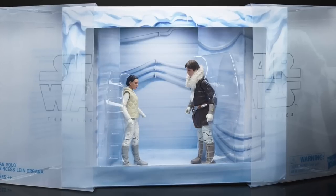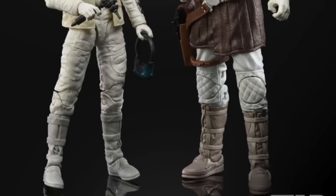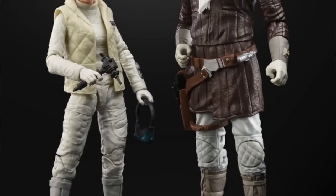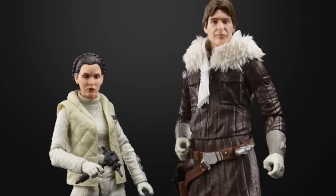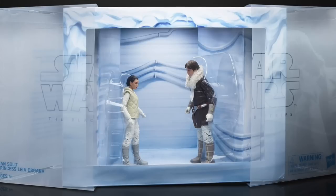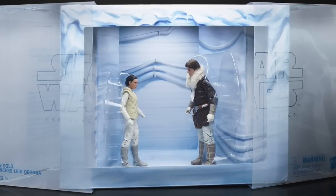For those who missed the 2018 EU Black Series exclusive from Hasbro featuring Han Solo in his brown Hoth coat and Princess Leia in her Hoth gear — the first time we got the Hoth Princess Leia — what made the set unique was Han Solo with a brown jacket instead of the blue one. You also got a diorama scene made to look like the Hoth cave from Empire Strikes Back. This set has now shown up on Target's website.